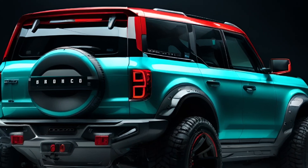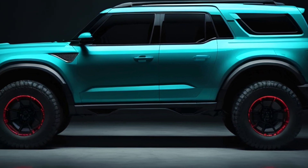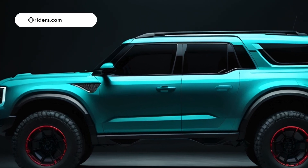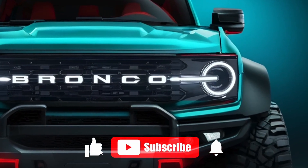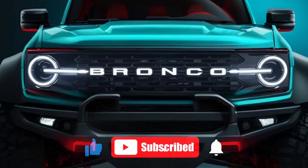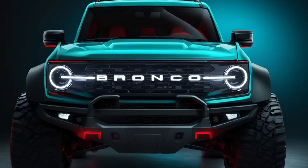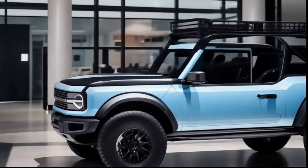Competitors include the Toyota Land Cruiser, Rivian R1S, and Jeep Wrangler. What do you think about the new plug-in hybrid Bronco? Let us know in the comments below. If you enjoyed this video, make sure to like, subscribe, and hit the bell icon for more exciting automotive news and reviews. Visit www.eve-riders.com for car news and reviews. Thanks for watching, and we'll see you next time.